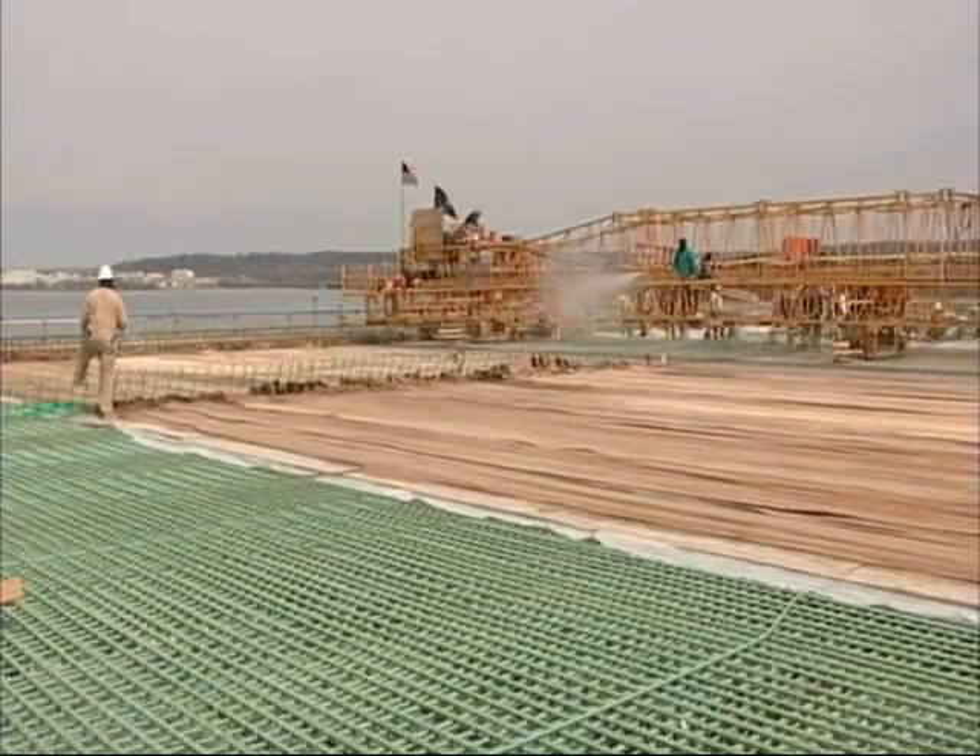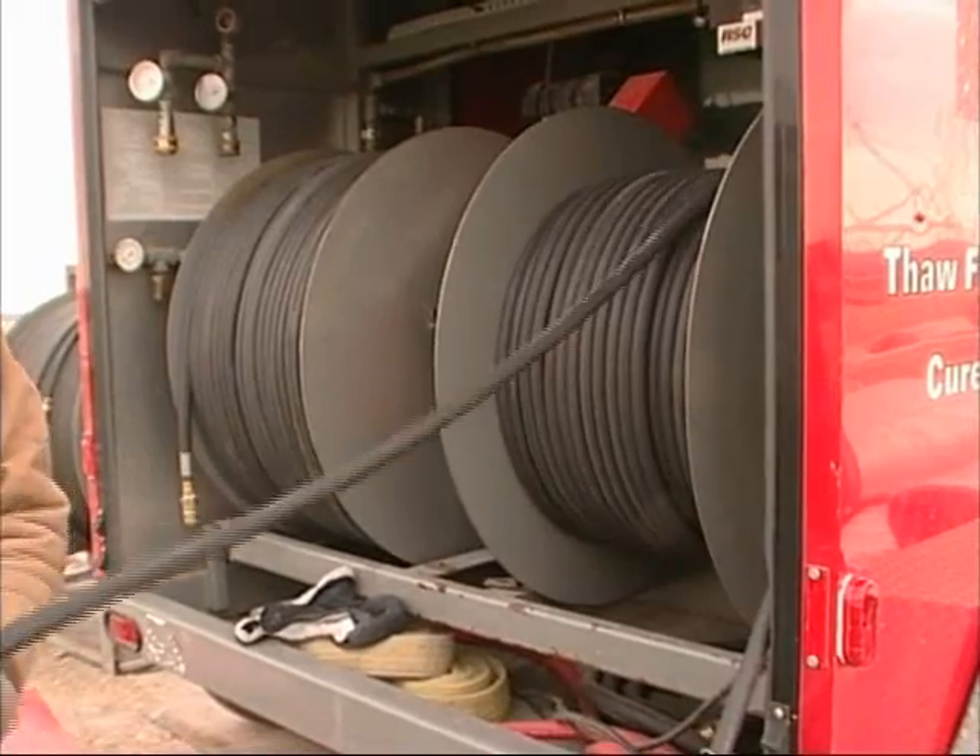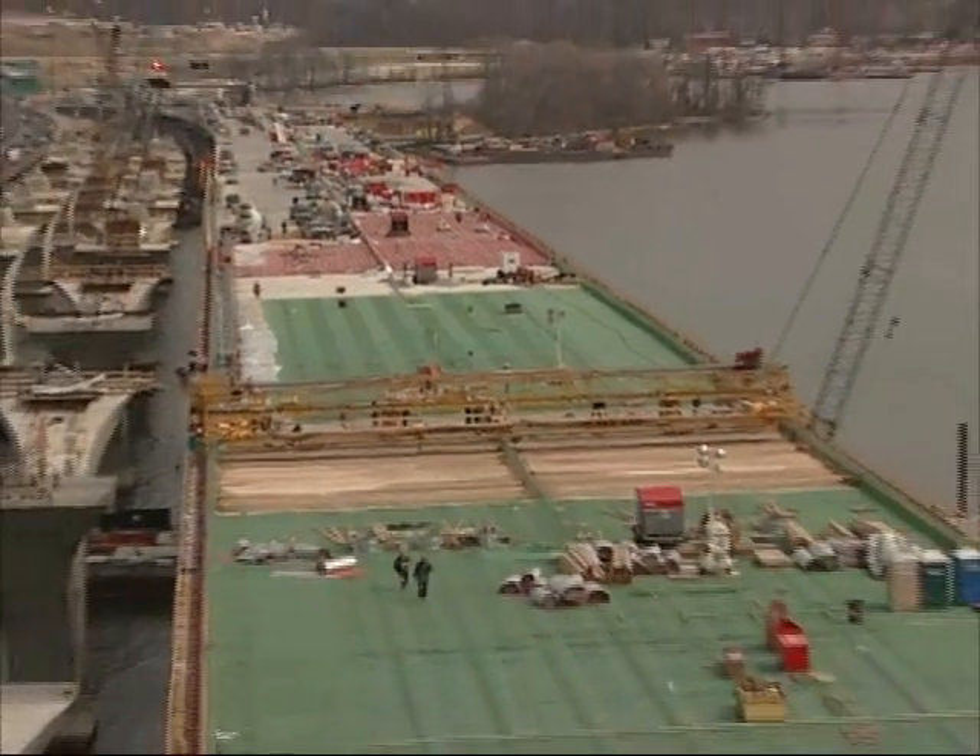This particular project probably could not have gotten done otherwise. We've placed the equivalent of 10 football fields of concrete in a wintertime situation, beginning at Thanksgiving. We'll finish up here on the 1st of April. It was a tremendous effort on the part of our people, but what really made it possible was the ground heater system that allowed us to keep moving during the winter months.